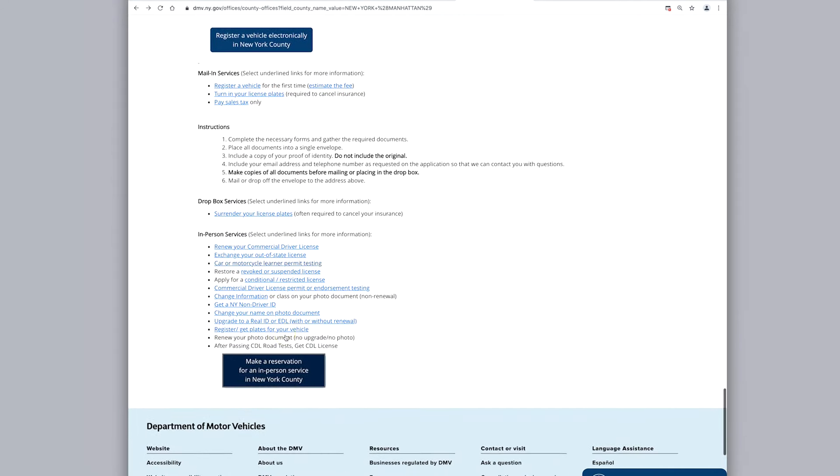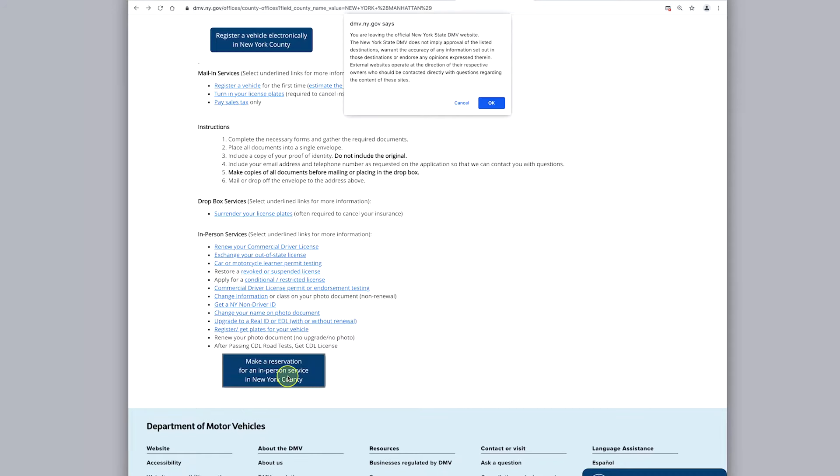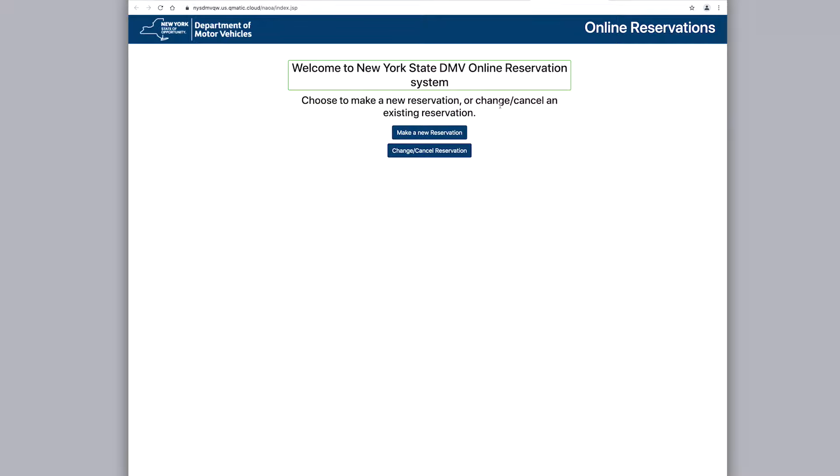Let's click Make a Reservation for an in-person service in New York County for the Midtown Manhattan location near Penn Station. It will give you a pop-up — press OK to proceed. Then click Make a New Reservation.